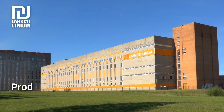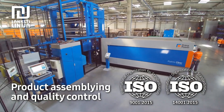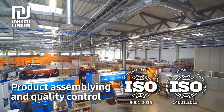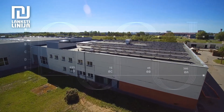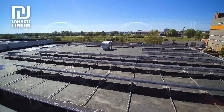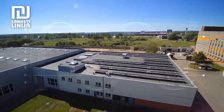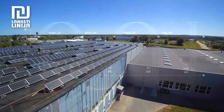Our production process is eco-friendly, due to the implemented ISO 14001:2015 environmental management system. We independently produce a large portion of energy through solar panels installed on our roof. The remaining portion of electrical energy is purchased from 100% renewable energy sources.